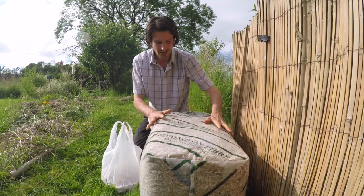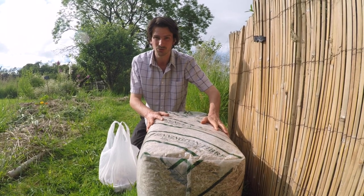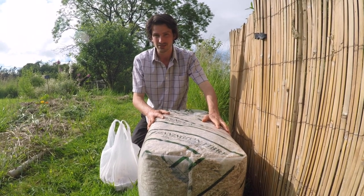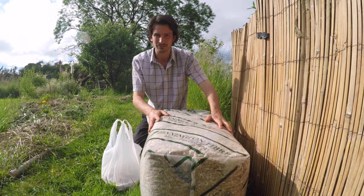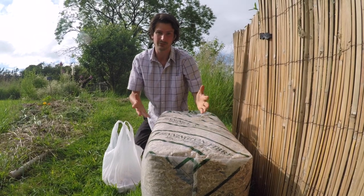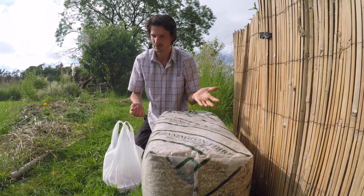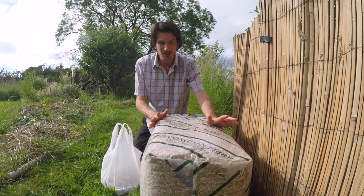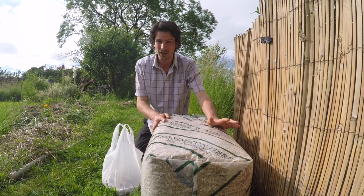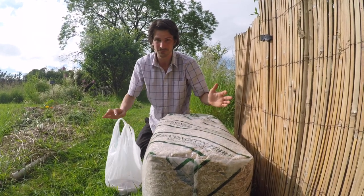Now I'm supposed to use deciduous wood chips, because coniferous wood has natural fungicide in it - as all coniferous wood does. There are certain mushrooms you can grow in coniferous wood chips, but these don't like it. I couldn't get hold of any deciduous chips - probably could eventually, but this spawn needs to go somewhere soon.